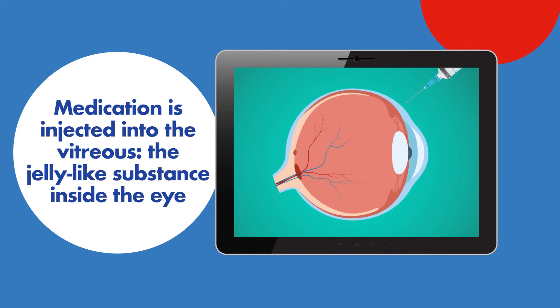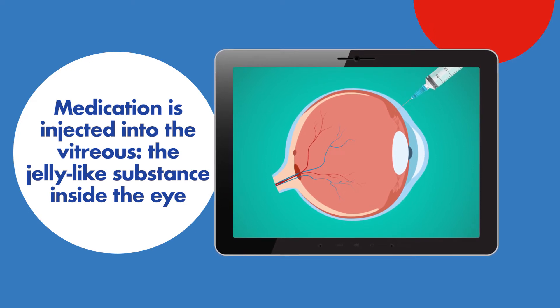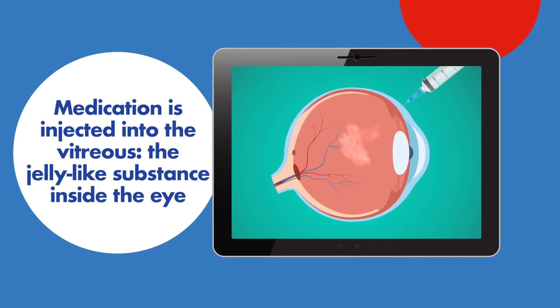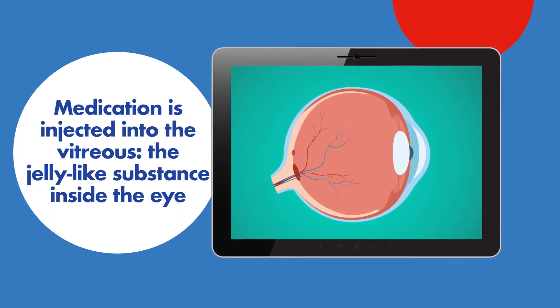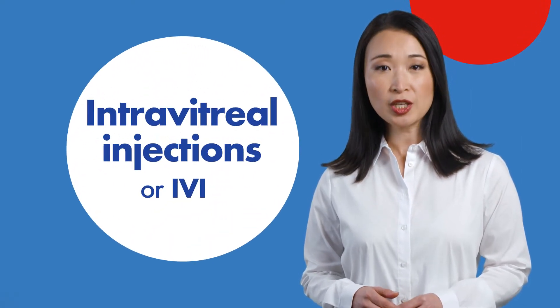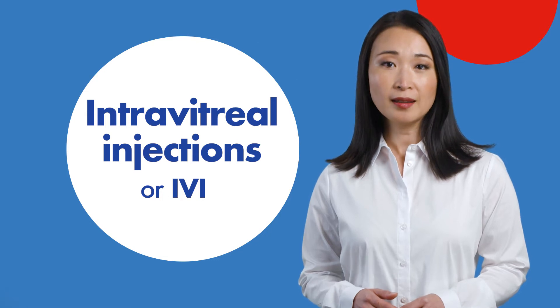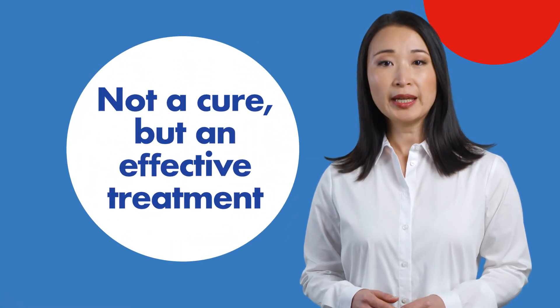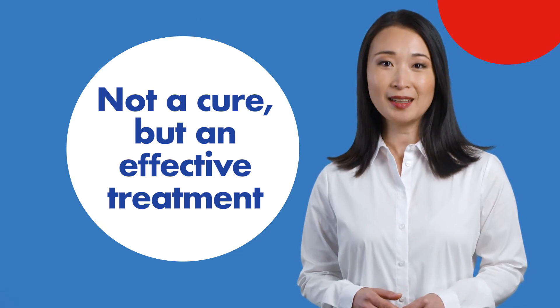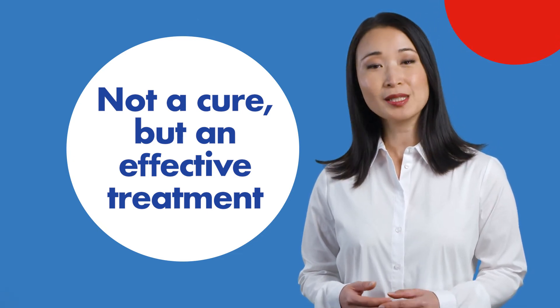Standard treatment for wet AMD involves injecting anti-VEGF medication into the vitreous, which is a clear jelly-like substance inside the eye. These eye injections, also known as intravitreal injections or IVI, are not a cure, but repeated injections are highly effective at stabilising AMD and maintaining your best vision for as long as possible.